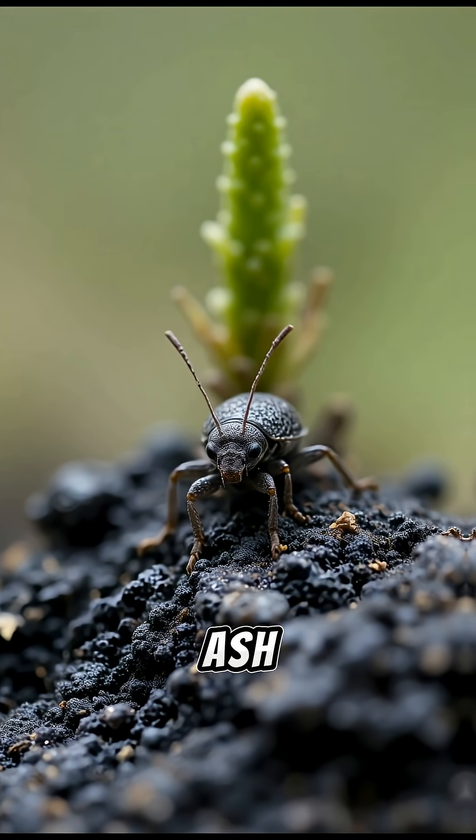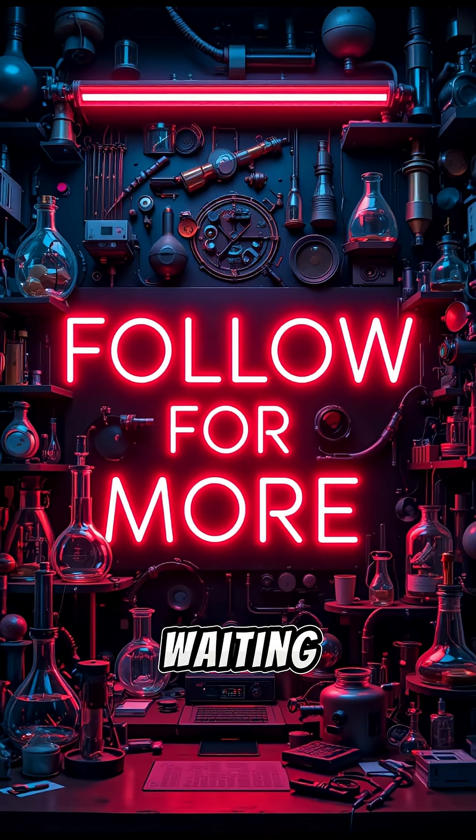So the next time you see fresh green shoots in an ash field, remember — some tiny survivors were already waiting below the surface.